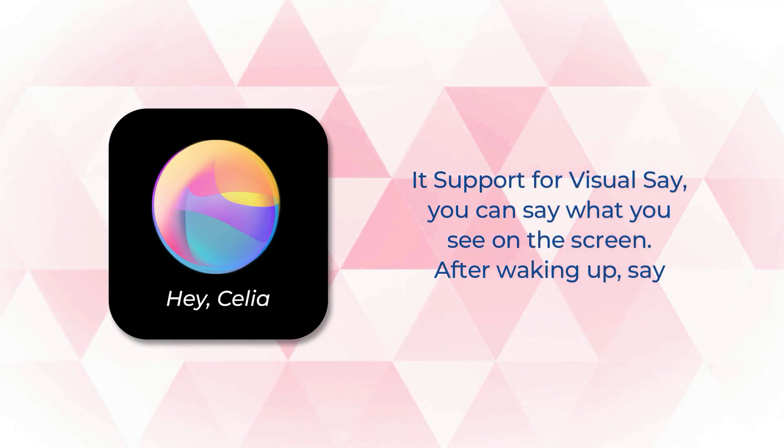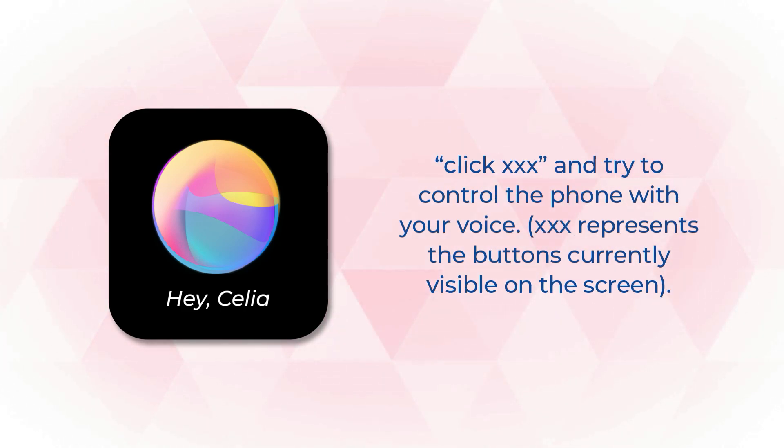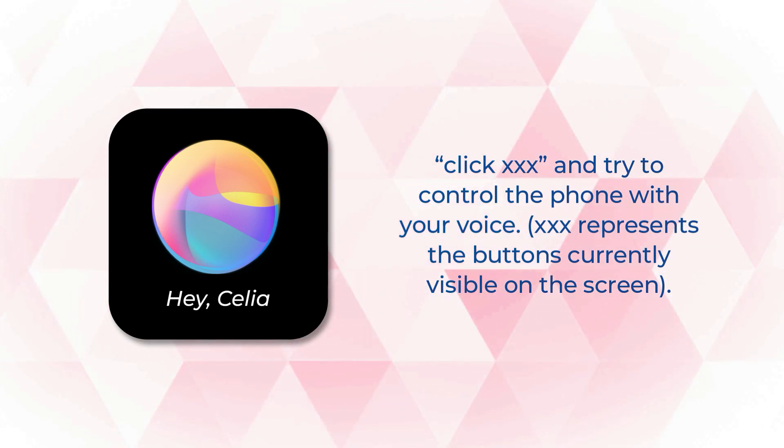It supports visuals — you can say what you see on the screen. After waking up Celia, say 'Click XXX' and try to control the phone with your voice.